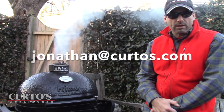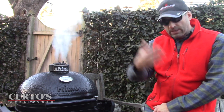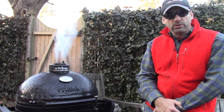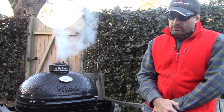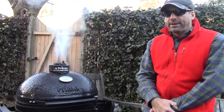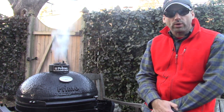Folks, jonathanacurtos.com is the best way to get me. If you're in the tri-state area, please come in and visit us. DCS — I always have to mention that we do ship DCS nationwide, free shipping, if interested. So please give me a shout. Thank you. Merry Christmas, Happy New Year, talk to you soon.